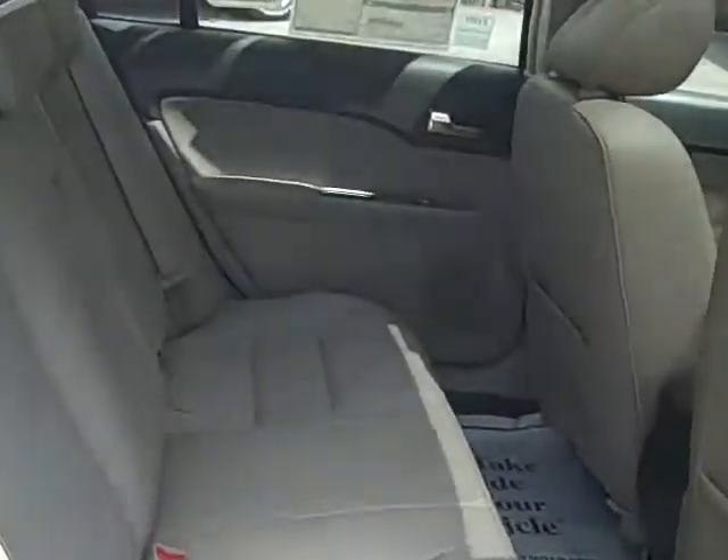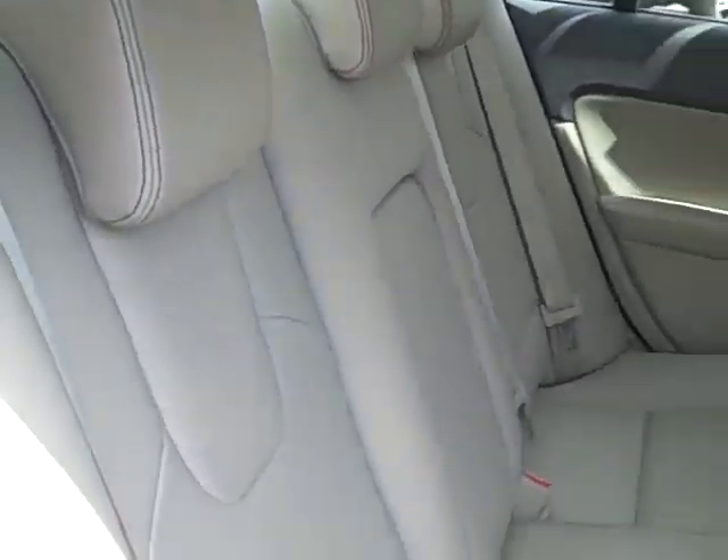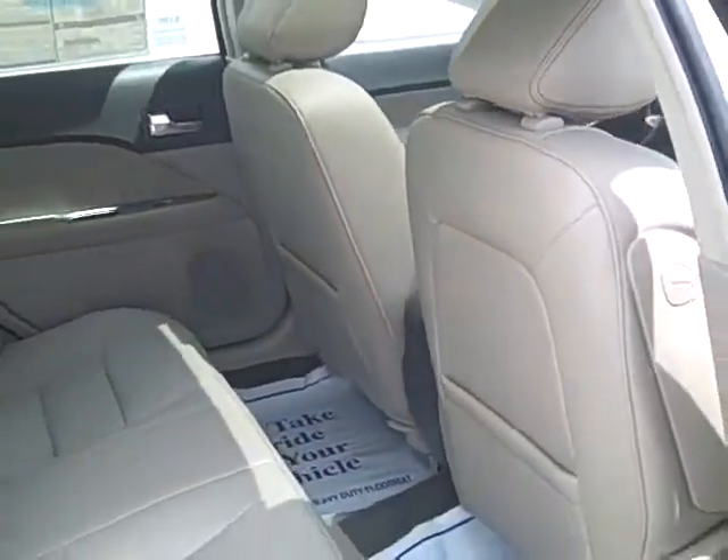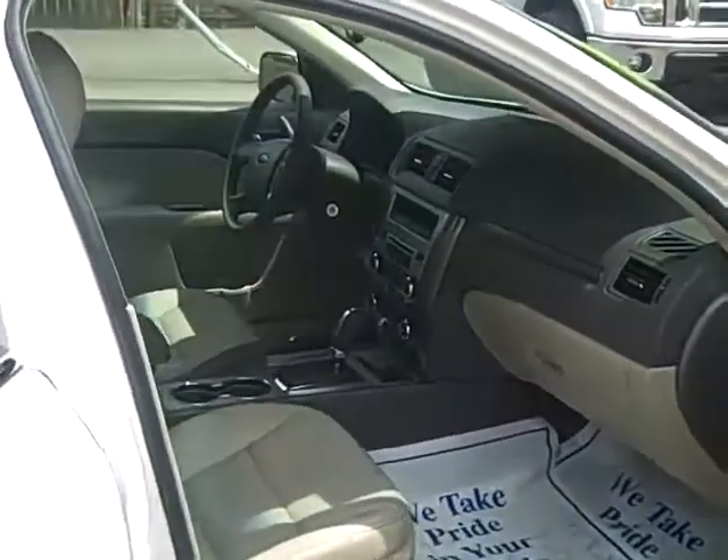Nice leather interior, and here's the back seat of this nice Fusion. Really clean and spacious — great vehicle. This also comes with Sirius radio.